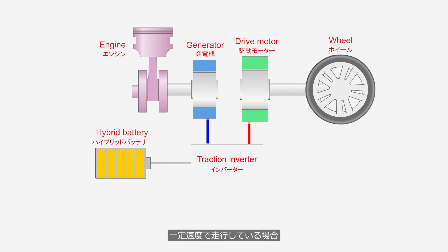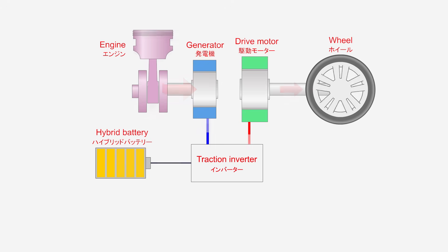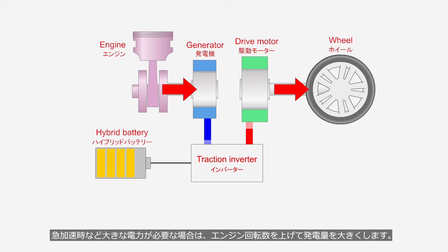When driving at a constant speed, the engine operates the generator, which produces electricity to power the drive motor. If the battery charge is low, the system increases power generation to operate the drive motor while charging the battery. If a large amount of power is needed, such as during rapid acceleration, the engine speed is increased to generate more electricity.